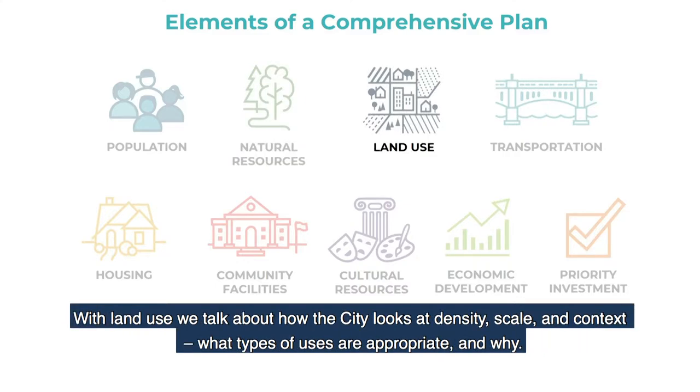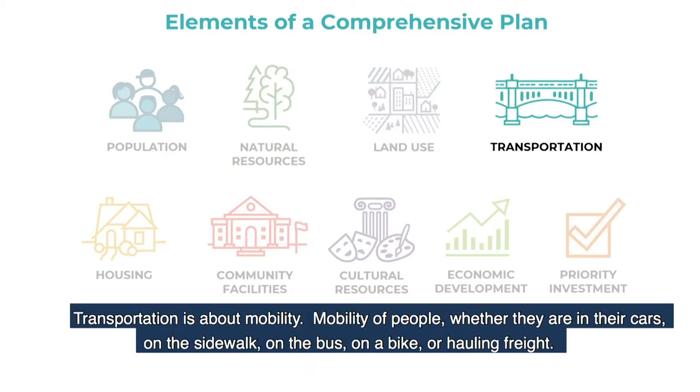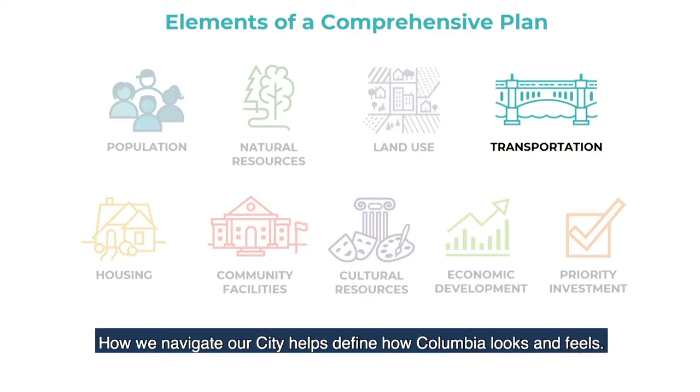With land use, we talk about how the city looks at density, scale, and context. What types of uses are appropriate and why? Transportation is about mobility — mobility of people, whether they are in their cars, on the sidewalk, on the bus, on a bike, or hauling freight. How we navigate our city helps define how Columbia looks and feels.